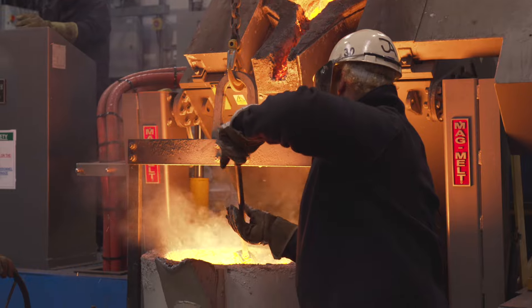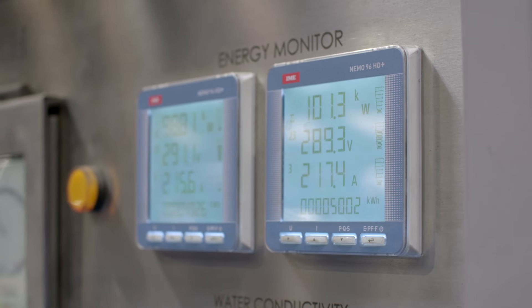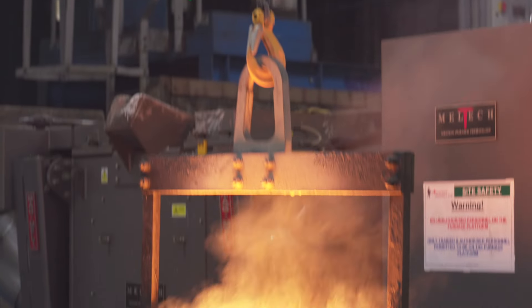Flexibility, reliability, adaptability — it enables us to prioritise our melting schedules. We are now melting every hour of every day.